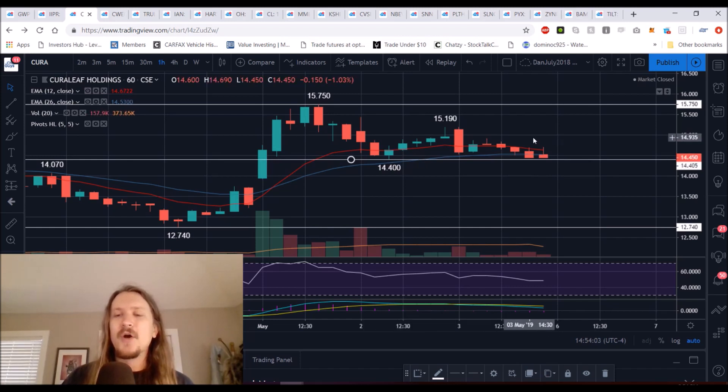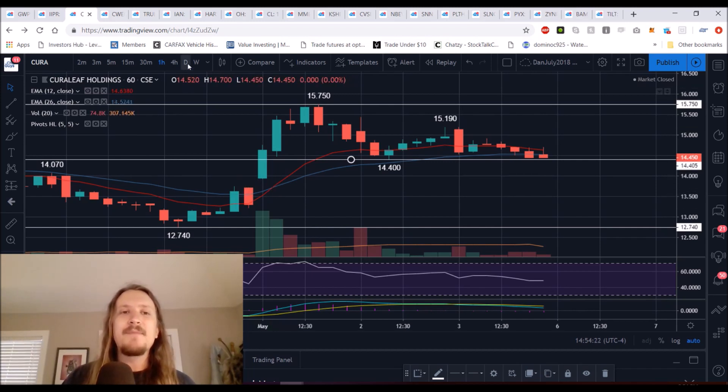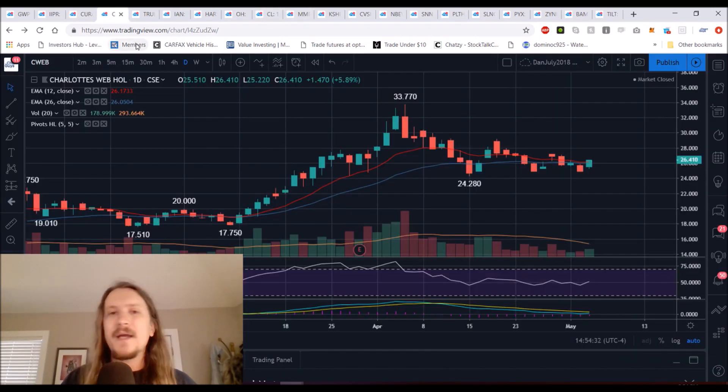If it's a quick pullback and we instantly make our way back over $14.70, that would tell me it's potentially a good time to get in looking for that daily higher low to form. If we do get follow-through breaking $14.40, there's a gap to fill on the hourly chart at $13.72, which will then have my attention. I am interested in getting back in Curaleaf — I have exited the majority of my position, and I'll be interested to see if I can get a good spot for re-entry.